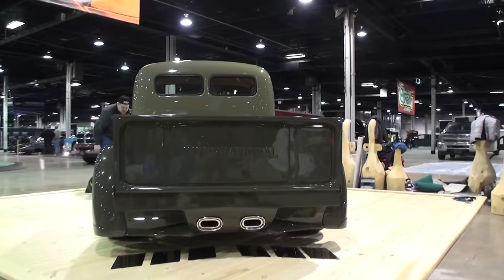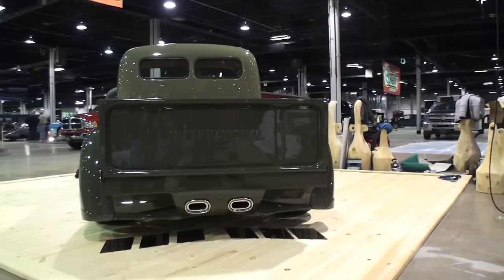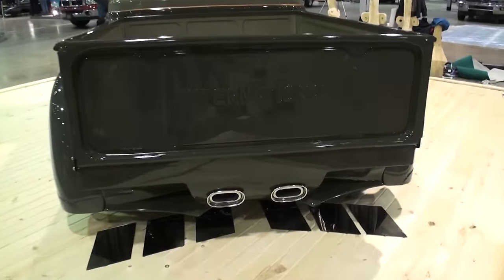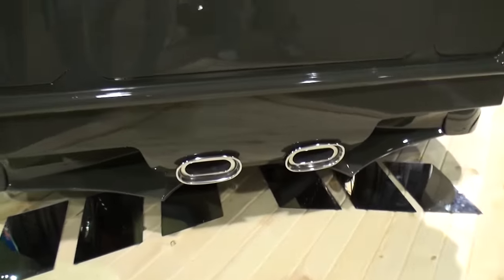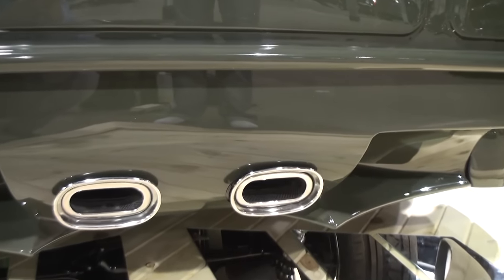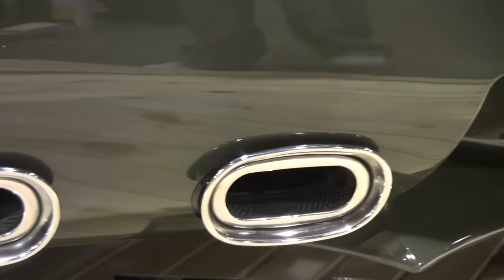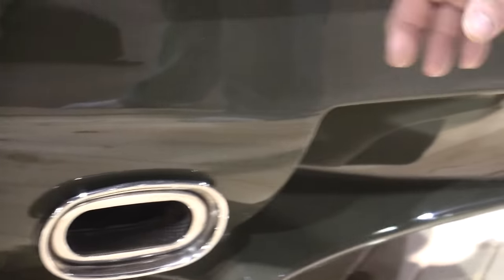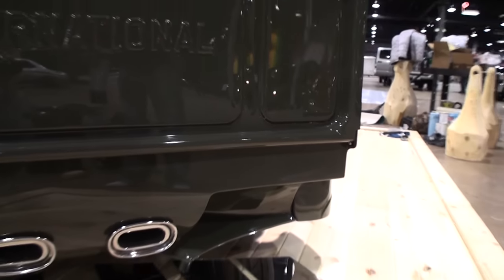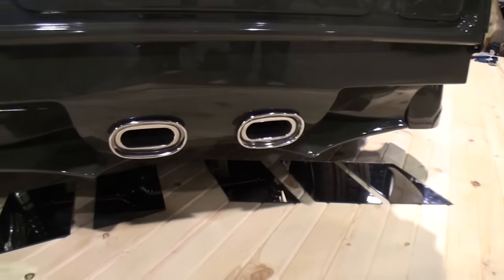How did you come up with the fabrication of that back end with the exhaust? We were trying to mix the custom with the race truck look. We started sketching and putting metal up there, scrapped two ideas, but that's what we came up with. We actually built the rear end around the exhaust system. The tail lights are flush mounted and painted over so you don't see them until they're lit up.